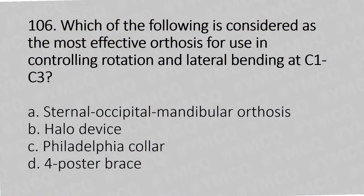Question 106: Which of the following is considered the most effective orthosis for controlling rotation and lateral bending at C1 to C3? Option A: Sternal occipital mandibular orthosis. Option B: Halo device. Option C: Philadelphia collar. Option D: Four poster brace.